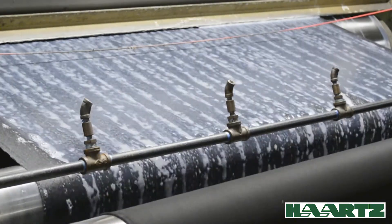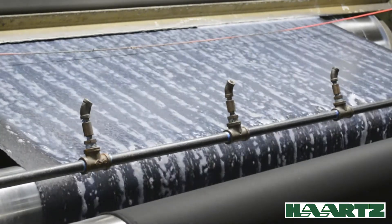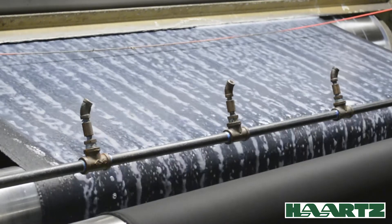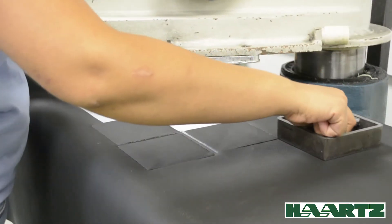Next, the combined product is treated with a specially formulated fluorochemical treatment. This process imparts water repellency and soil resistance to the top and backing cloth layers.